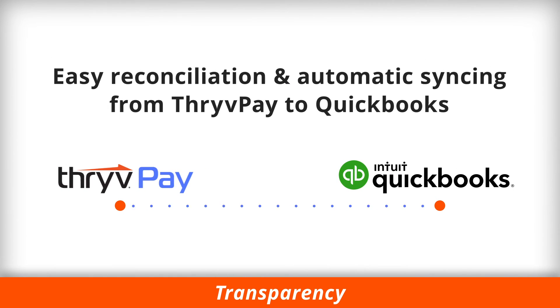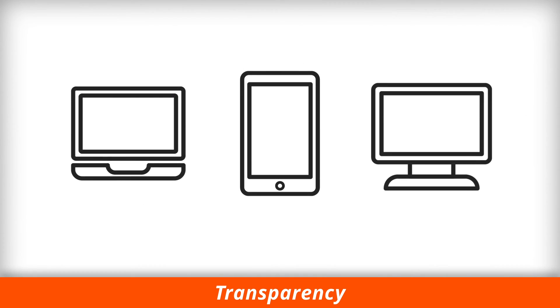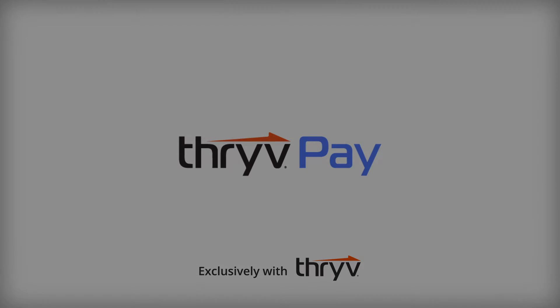Easy reconciliation and automatic syncing with QuickBooks. Always know the status of your funds at any time on any device. Increase your revenue and save thousands a year with ThrivePay, all while giving your customers the experience they deserve.